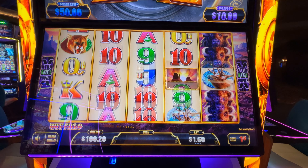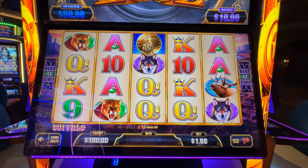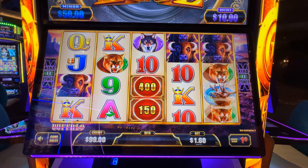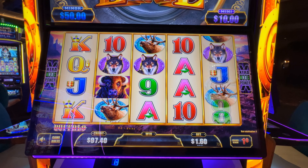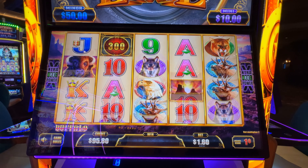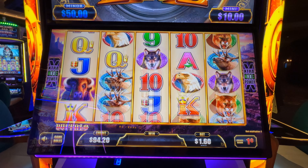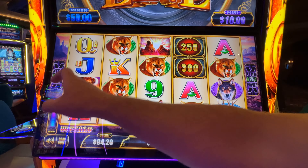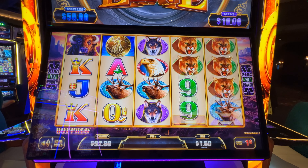We've never played a Buffalo Luxury Line before. We need three of those coins though. It's a little quiet — let's turn it up. There we go. Didn't realize the volume was down.